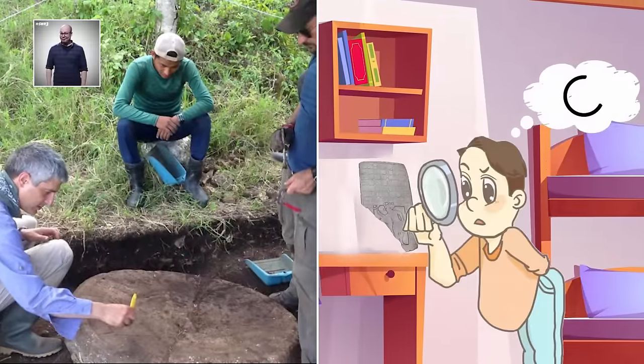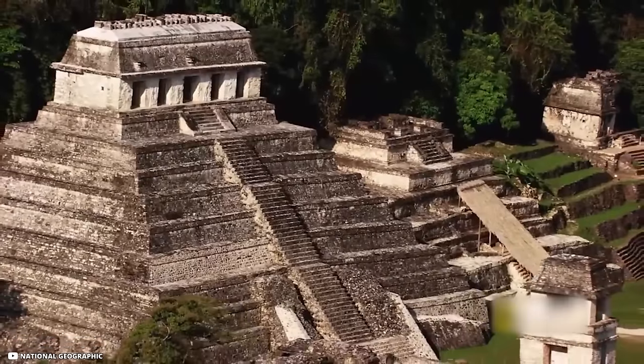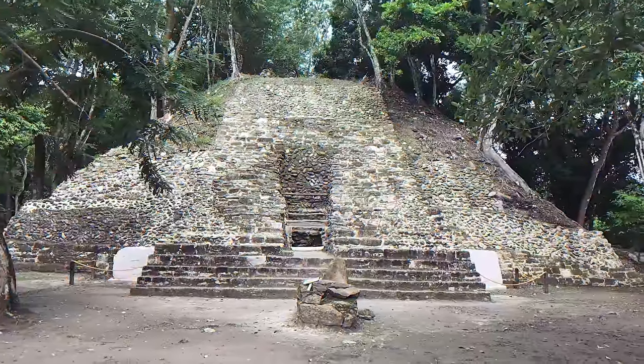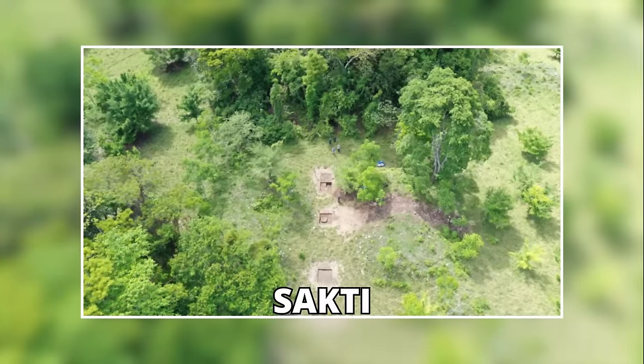And soon enough, they realized Whittaker had actually struck gold. This rancher's backyard was found to contain the capital of a long-lost Mayan kingdom. Although it is not as big as the infamous cities of Chichen Itza or Palenque, the capital of this kingdom, called Sak T'i', was founded around 750 BC.